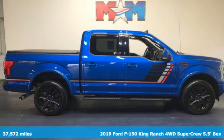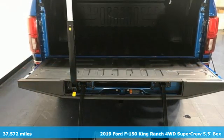It's a 2019 Ford F-150. Ford, where tradition meets innovation.